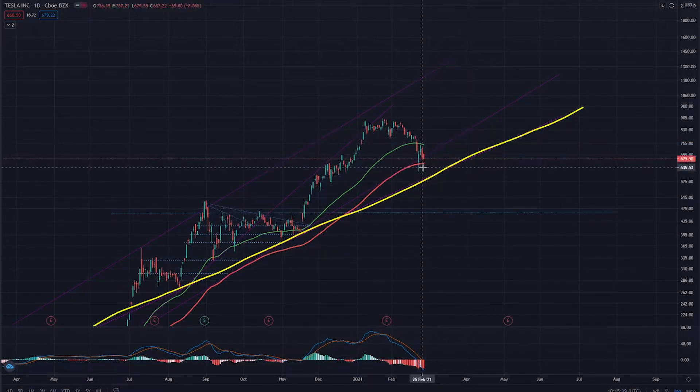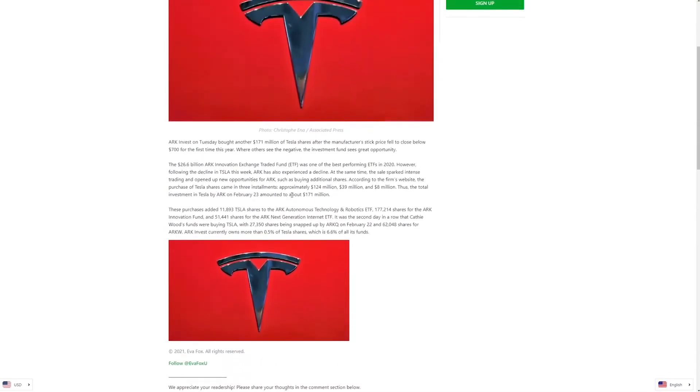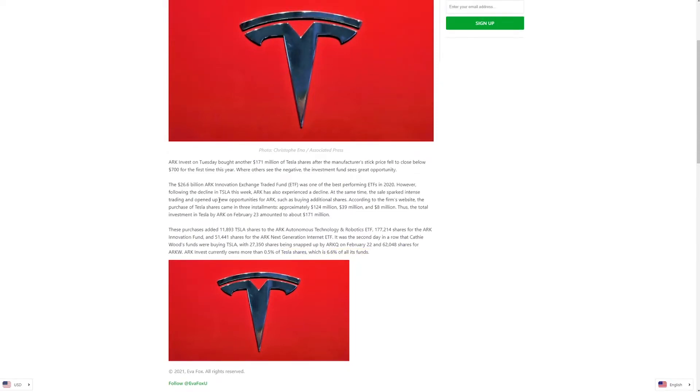I think the price around $700 is very intriguing, so there are many buyers still considering the great outlook for the Tesla company in the next few years. For example, ARK Invest just bought another $171 million worth of Tesla shares last week, so they are very bullish and this price around $700 is very interesting in their opinion. I think they are really good at those calculations about Tesla's future price. They now hold over 0.5% of all Tesla shares, which is actually 6.6% of all ARK Invest funds, so I think the price today is just a good opportunity to buy more shares if you are bullish on Tesla.